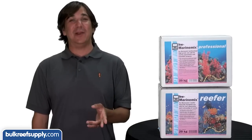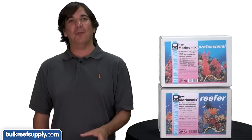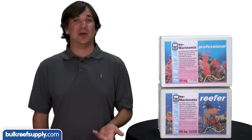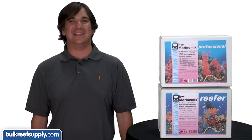Today on BRStv we have a quick BRS product spotlight on the HW Marine Mix Aquarium salt. We'll hit on what makes this salt mix different than others, who the biggest users of HW Marine Mix are, and finish with some interesting data you might find surprising.